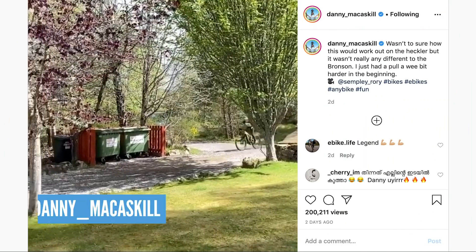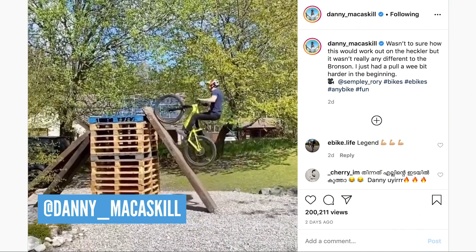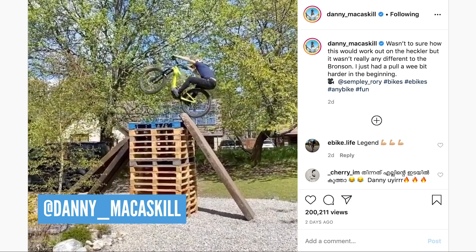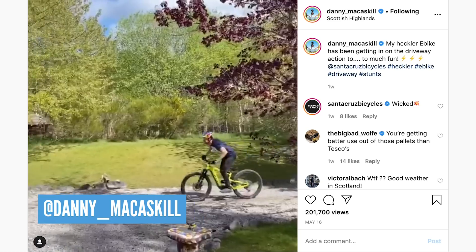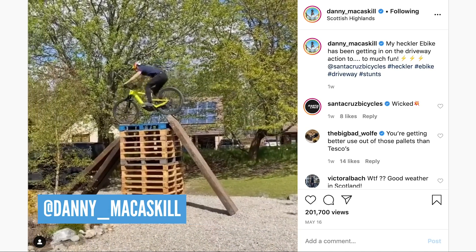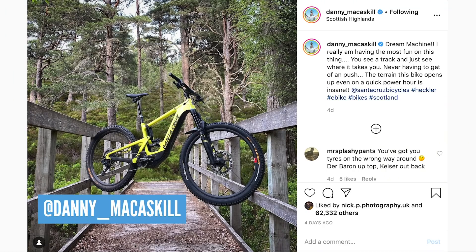And Danny McCaskill — did you see him hop from the pallets? That was crazy. We've seen quite a lot from Danny doing stuff in lockdown in his garden on pallets. But I think the biggest move was on his e-bike — he had a huge run-up, coming in at a hell of a speed up a railway sleeper, going up about 15 pallets straight to back wheel and then dropping down the other side. He's been riding it loads and giving it lots of praise on Instagram too.